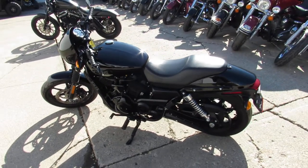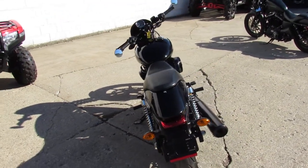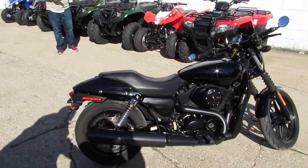Hey guys, anybody out there looking for a Harley-Davidson, we got them here at Approval Power Sports. We got over 350 used Harleys. We got guaranteed financing, lease programs, out-of-state financing, nationwide shipping. We got a ton of bikes in here, guys, and it's riding season.